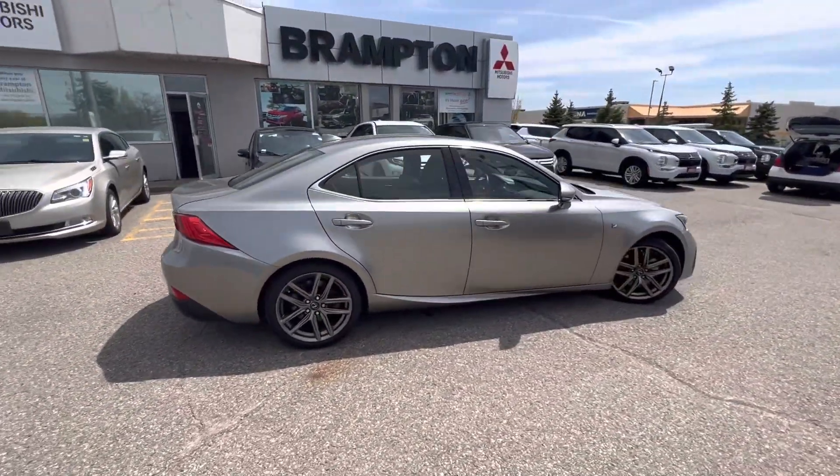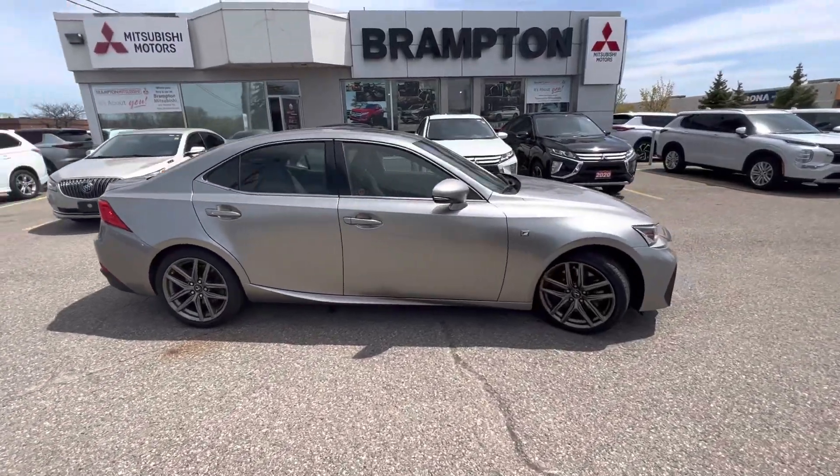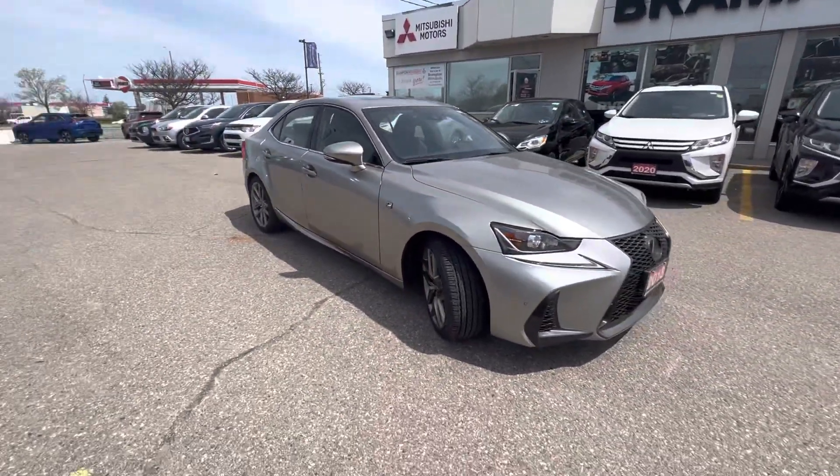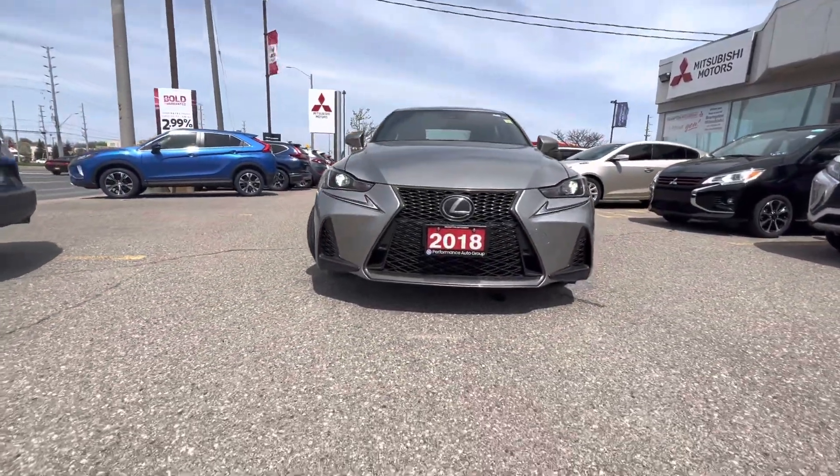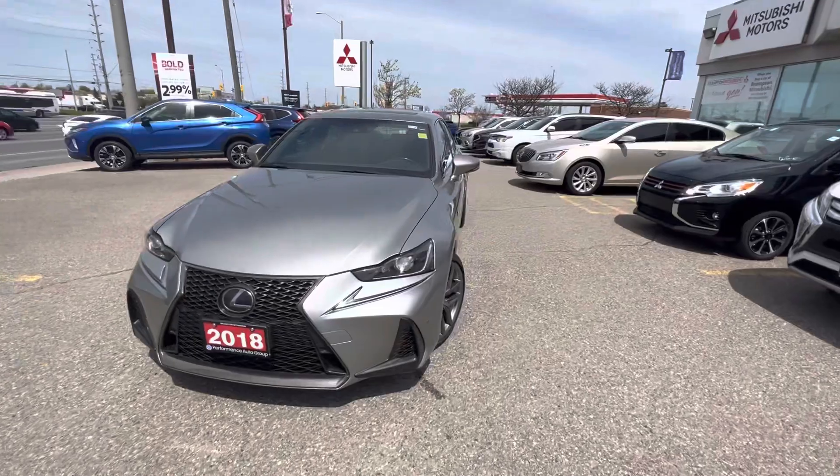This is a 3.5 liter V6, and again, this is obviously the Japanese equivalent of a luxury vehicle. Beautiful looking front end — great looking car. Let's have a look inside.